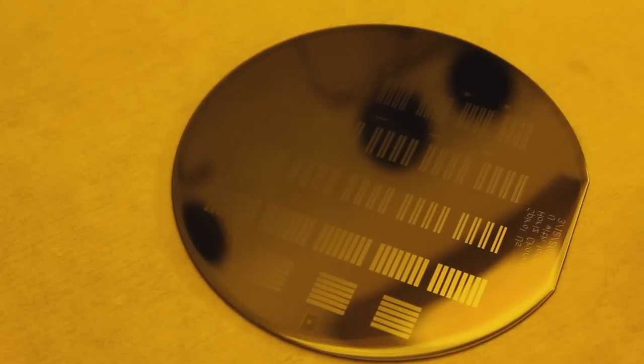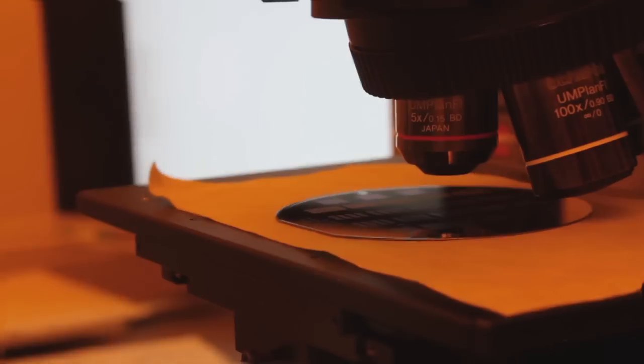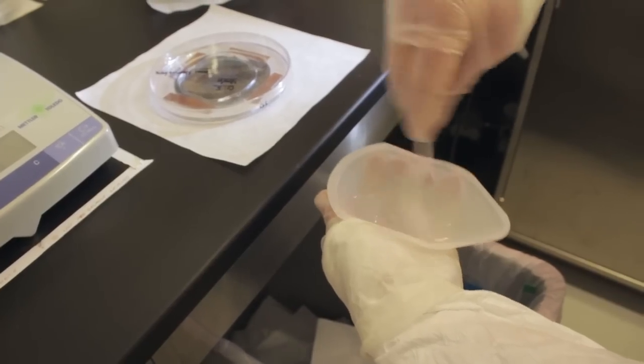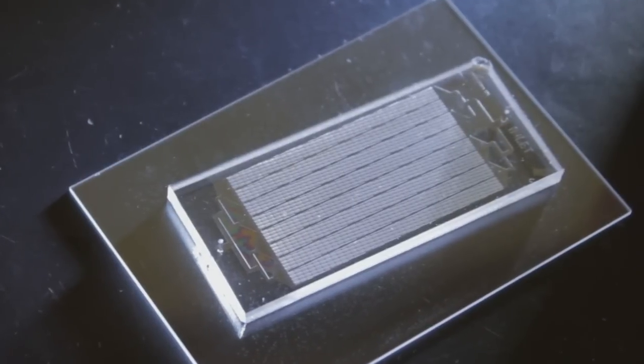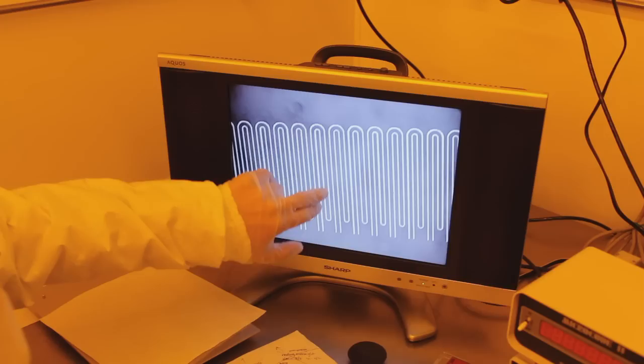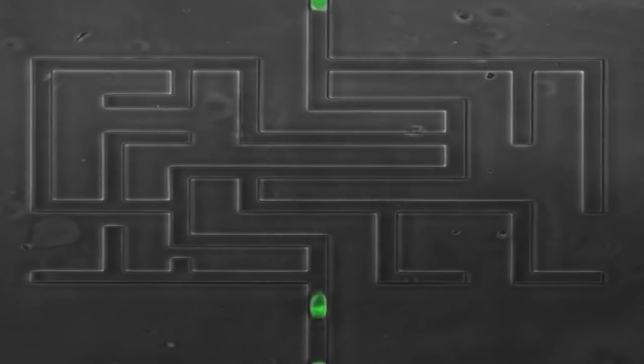Now on our very flat wafer surface, we've got raised structures that correspond to the channels we want — though that's the opposite of what we want; they're raised instead of being channels. So we pour silicon rubber, and it conforms to the inverse of those tiny microscopic features, giving us indentations. We stick that to a piece of glass, and finally we've got closed channels that we can flow cells through to study important medical and biological questions.